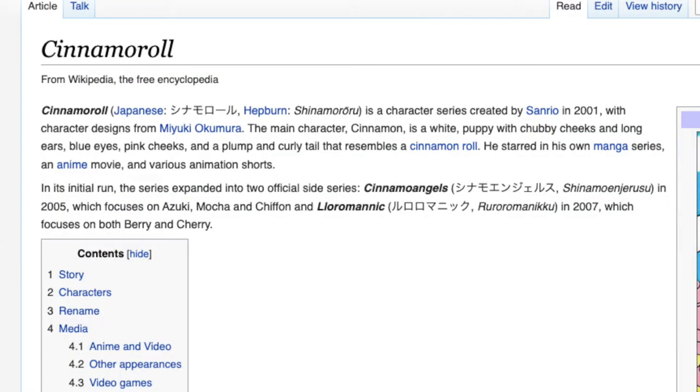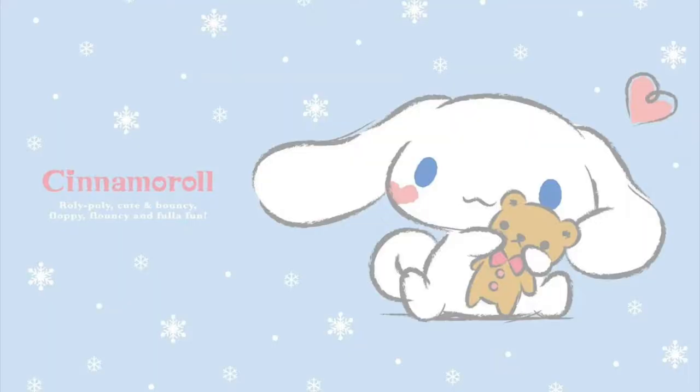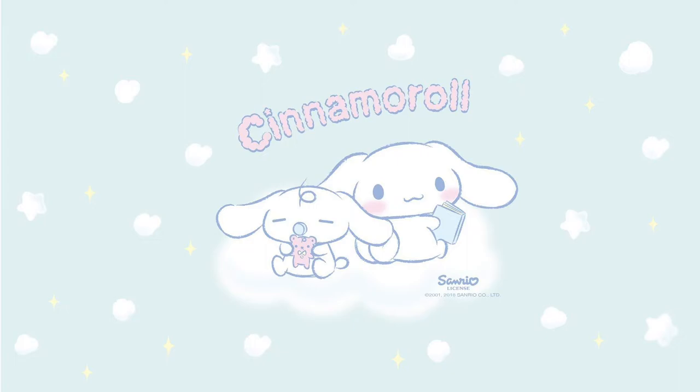With this new set of 10 we do have a new character. Bottles 1 through 10 were Hello Kitty, and 11 through 20 is Cinnamoroll. According to Wikipedia, in Japanese his name is Cinnamoroll. Cinnamoroll is a character series created by Sanrio in 2001 with character designs from Miyuki Okumura. The main character Cinnamon is a white puppy with chubby cheeks, long ears, blue eyes, pink cheeks, and a plump curly tail that resembles a cinnamon roll. Aesthetically, Hello Kitty had a basically primary color palette, but Cinnamoroll has this really dreamy, beautiful, soft color palette with lots of blues and pastels.